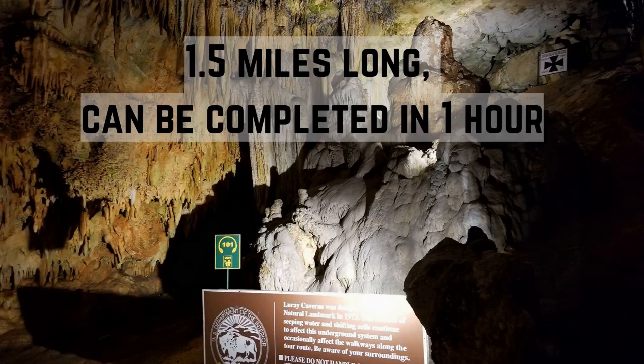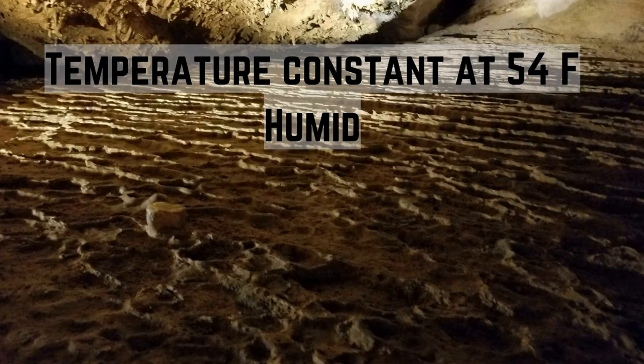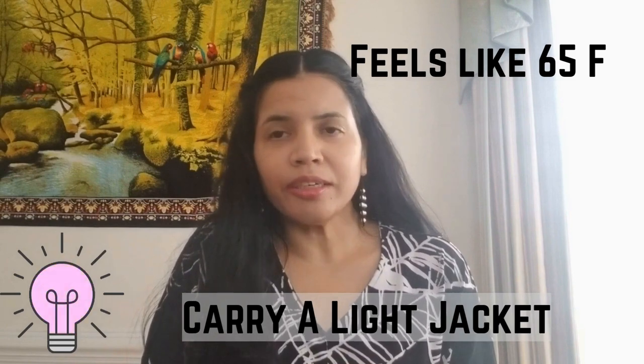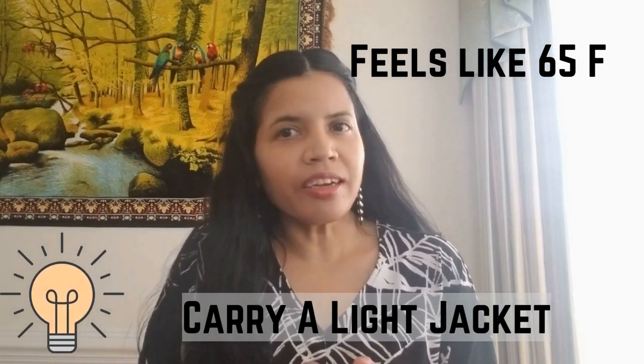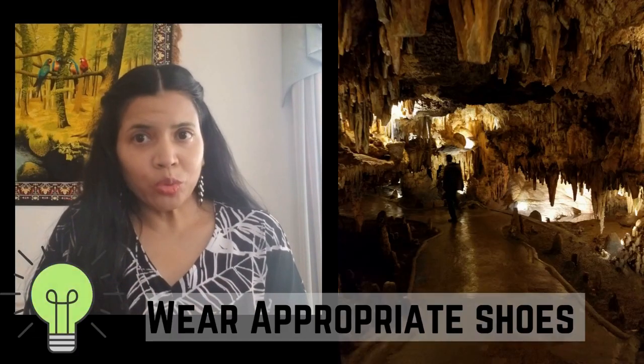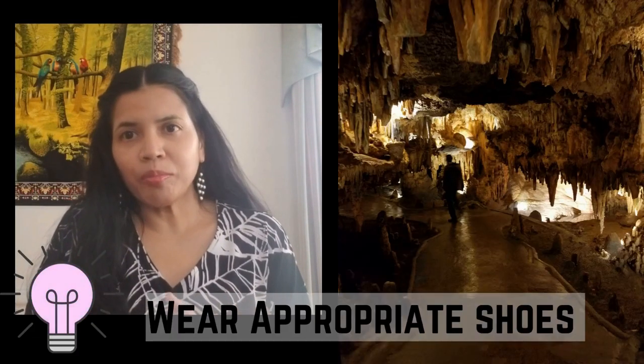We took a self-guided tour and the entire track is around 1.5 miles long and can be completed in an hour. The caverns is constant at 54 degrees and has high humidity, so it feels like almost 65 degrees there. I would recommend taking a light cardigan or light jacket with you. Wear appropriate shoes — sneakers are preferred.